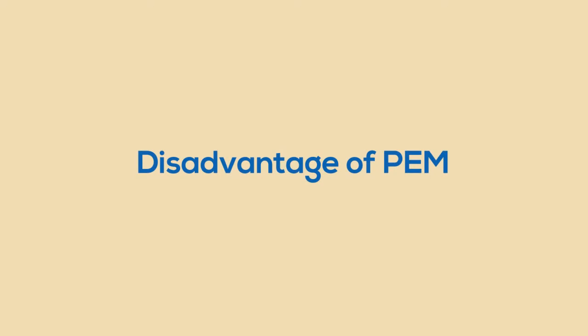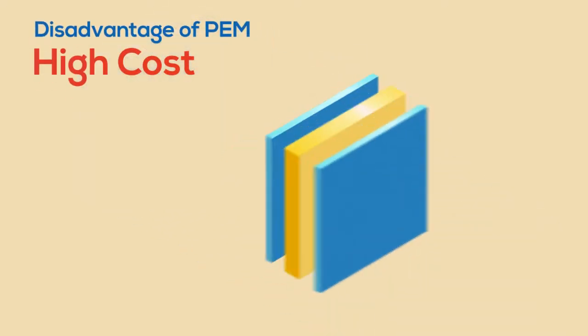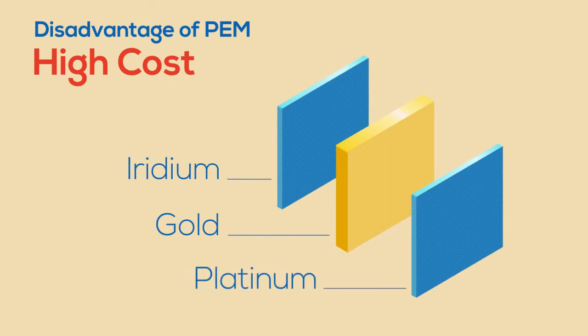However, it has a prohibitively high cost due to its required use of gold, iridium, and platinum.